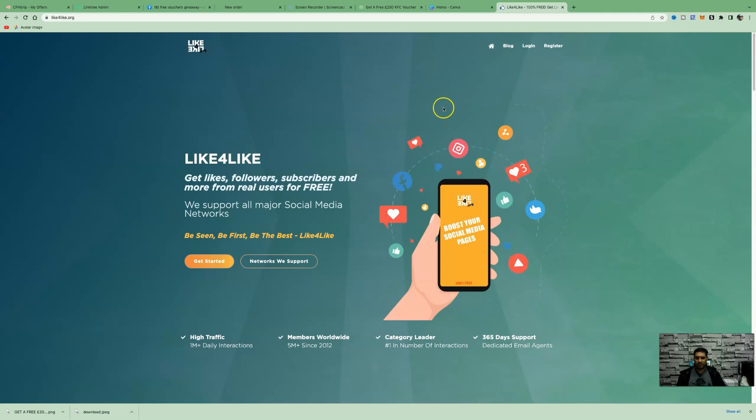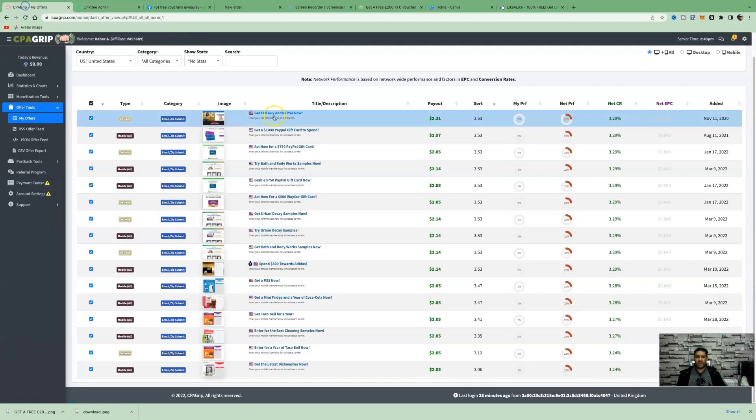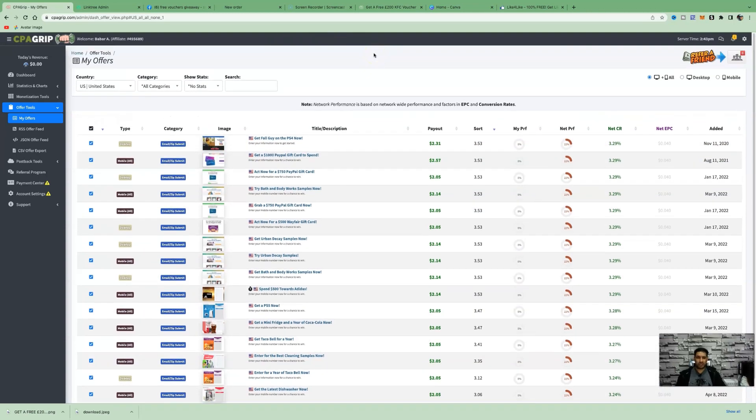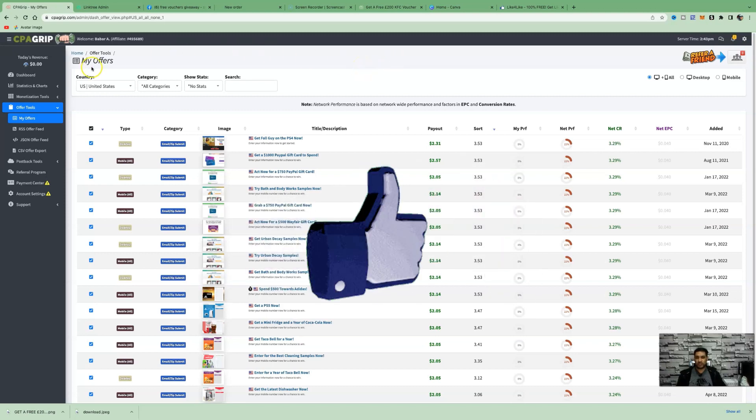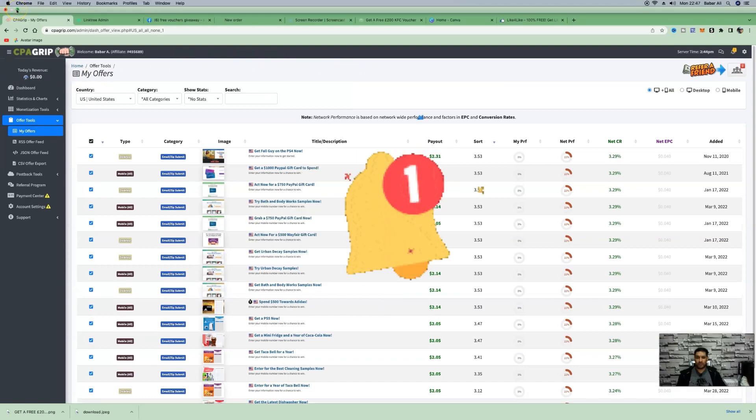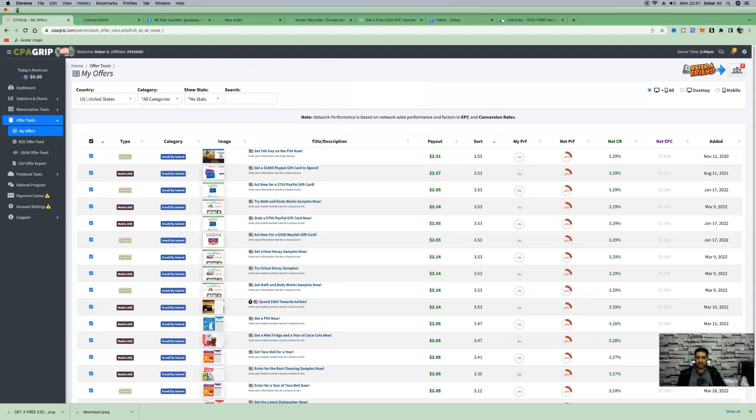Those are three different traffic sources you can implement to start making affiliate commissions with CPA marketing. It's a very simple step-by-step process anyone can do, especially beginners who don't like promoting affiliate products. This is the perfect route to start making money online with affiliate marketing in 2022. Don't forget to subscribe, smash that like button, and hit the bell icon to be notified of future videos. My name is Baba Ali — take care, God bless, and bye.